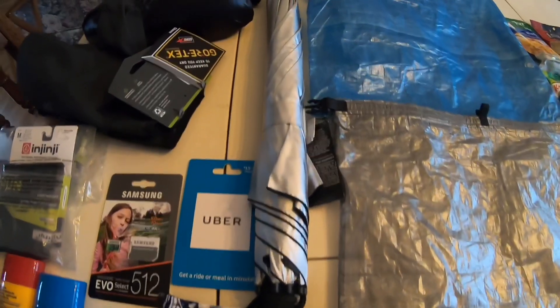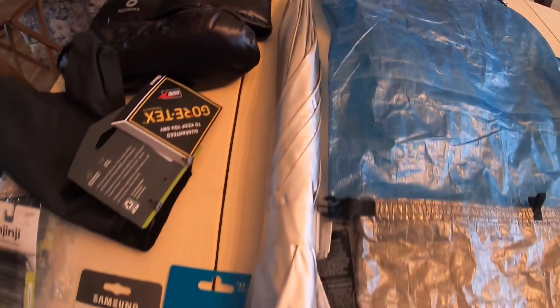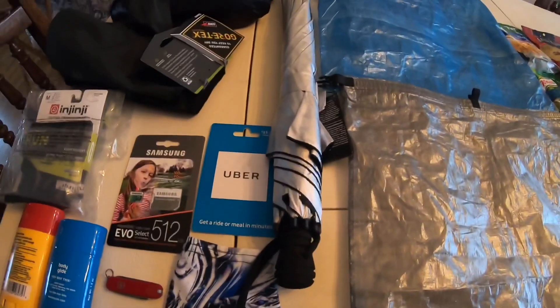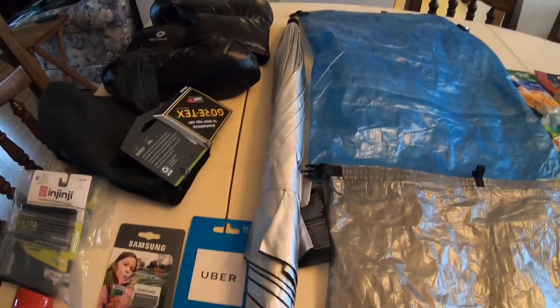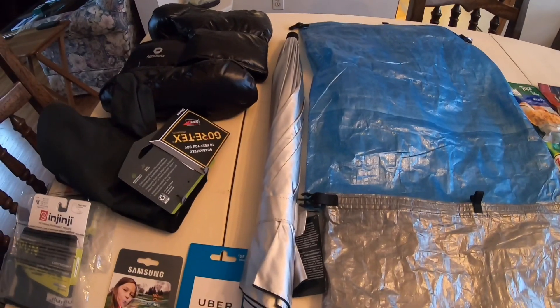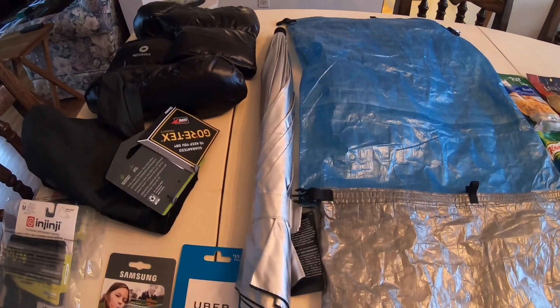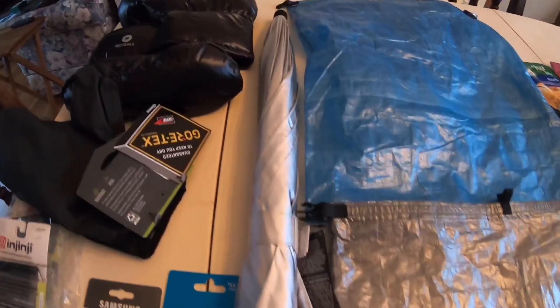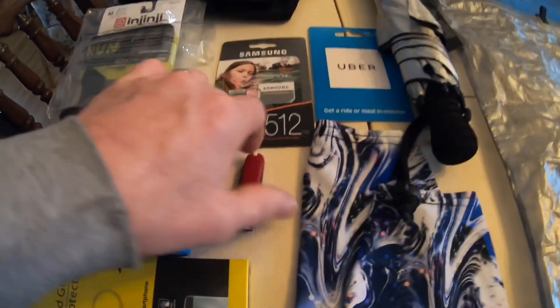I also got the Gossamer Gear umbrella. I've never used an umbrella before while hiking, so I'm going to give it a try. I've watched some other people and how they hook them up onto their pack because I like to use my hiking sticks. I did use it in the driveway the other day when I was doing my exercise - step lunges - and it was raining out, so that came in handy for that.